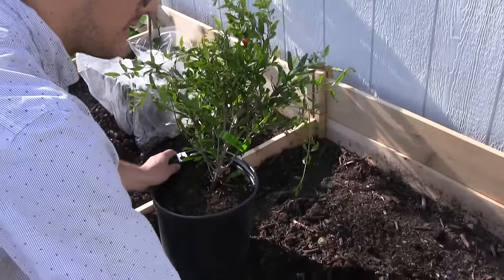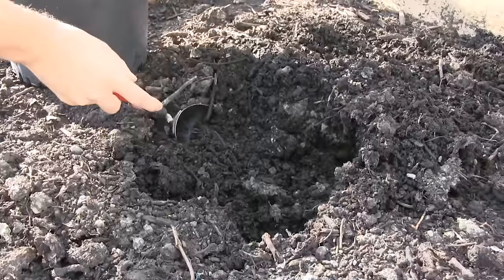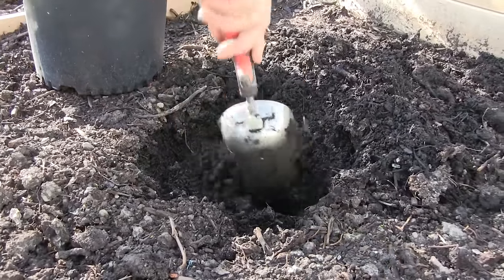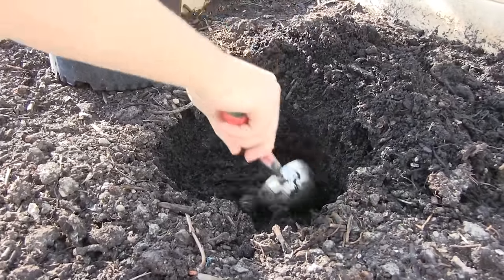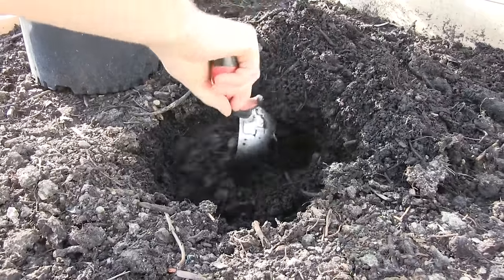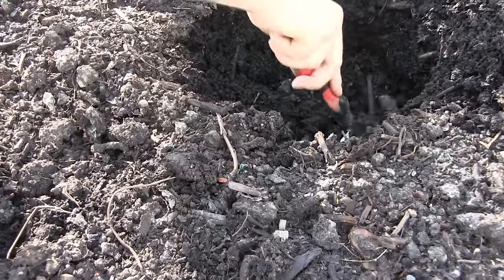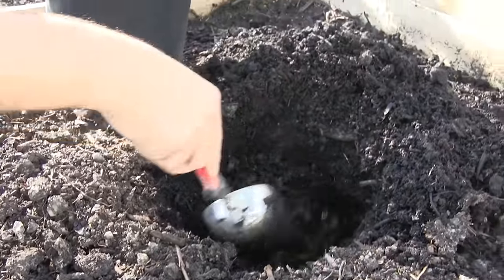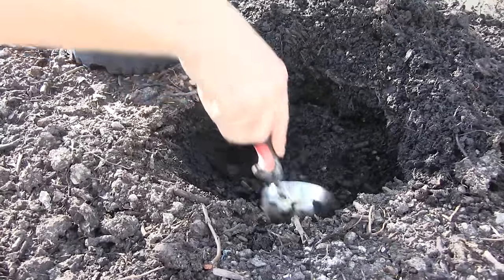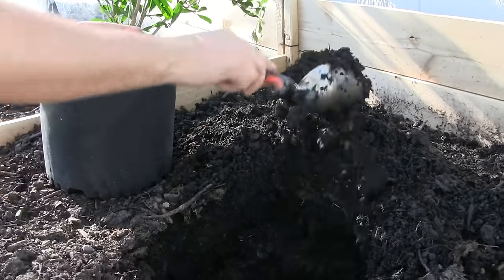We want to plant this plant — it is a deciduous bush, so it's going to lose its leaves in the wintertime. We don't want to bury it too deep, because a lot of times with deciduous plants they have to survive cold, wet conditions, and that leads to stem rot very commonly. The plants in this exotic plant series all require pH-balanced soil — a pH of seven.